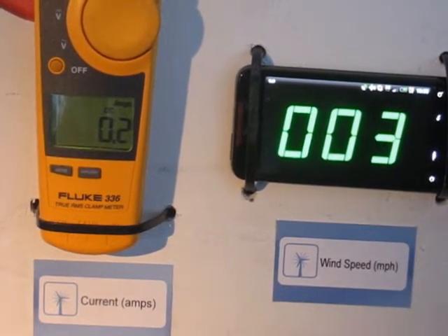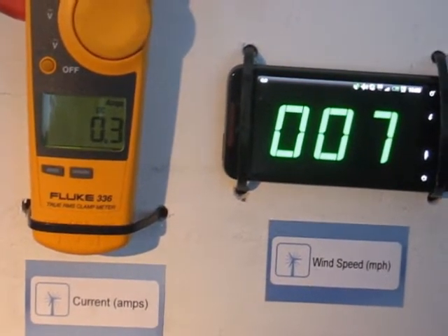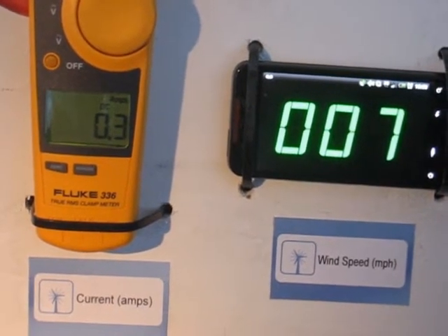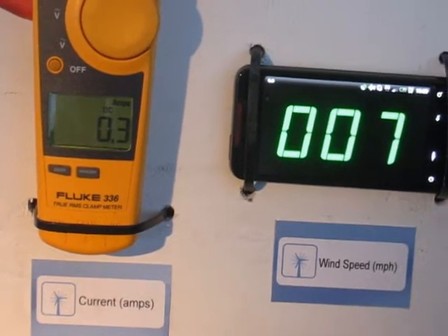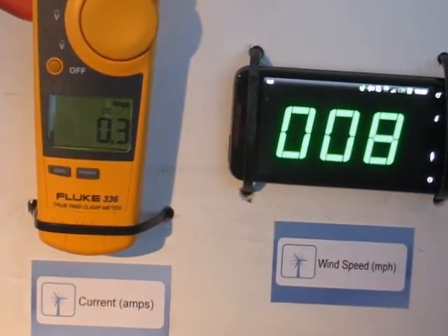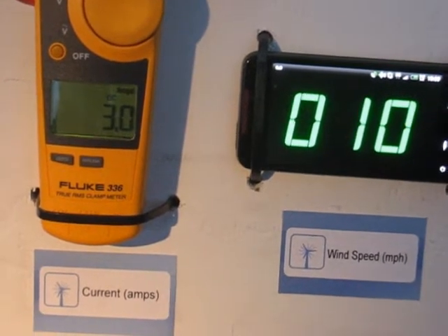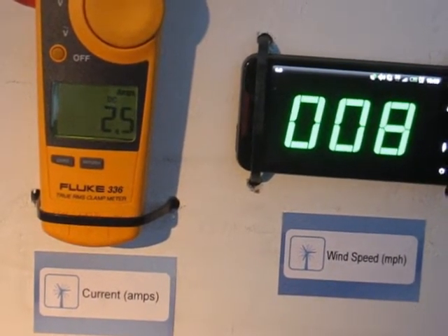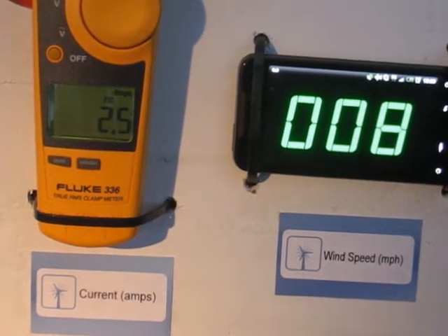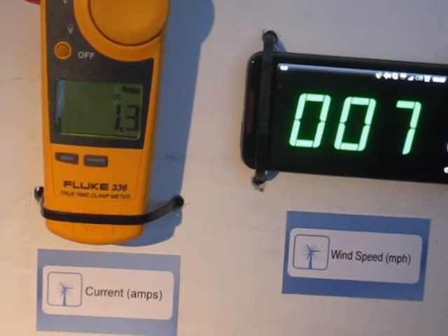This is a 12 volt battery bank charging in wind speeds of 7 to 10 miles an hour. It takes a few seconds for the blades to come up to speed, and now we're charging. So around 2 amps at 8 miles an hour.